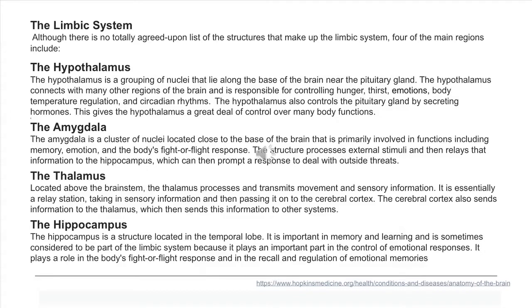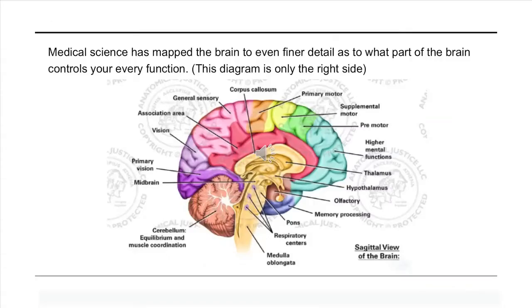Other key brain structures include the hypothalamus, the amygdala, the thalamus, and the hippocampus. Medical science has mapped the brain in fine detail as to what part controls every function.